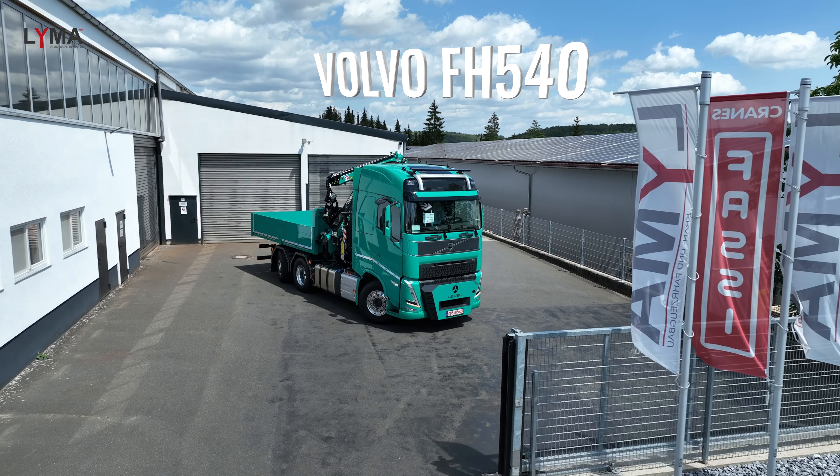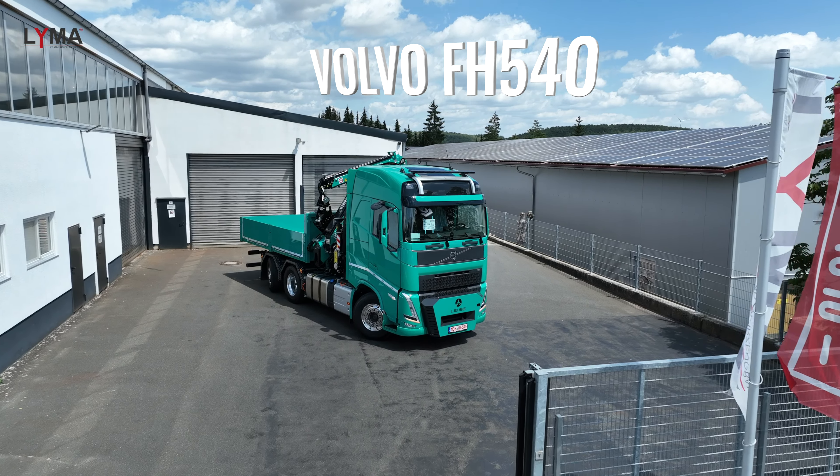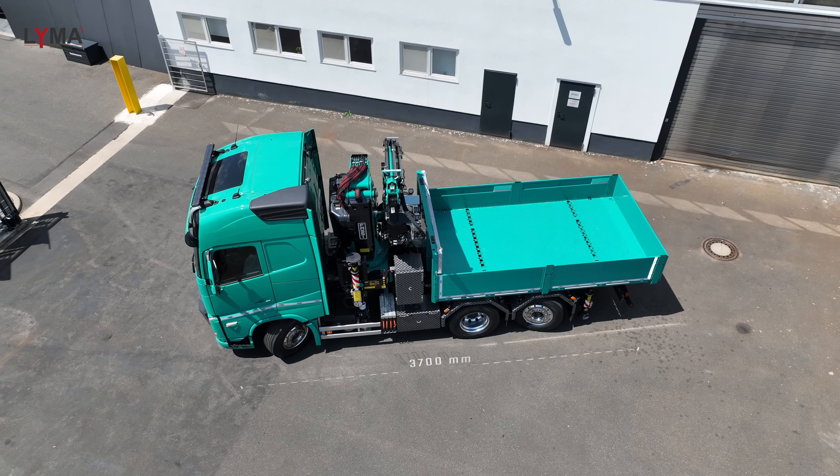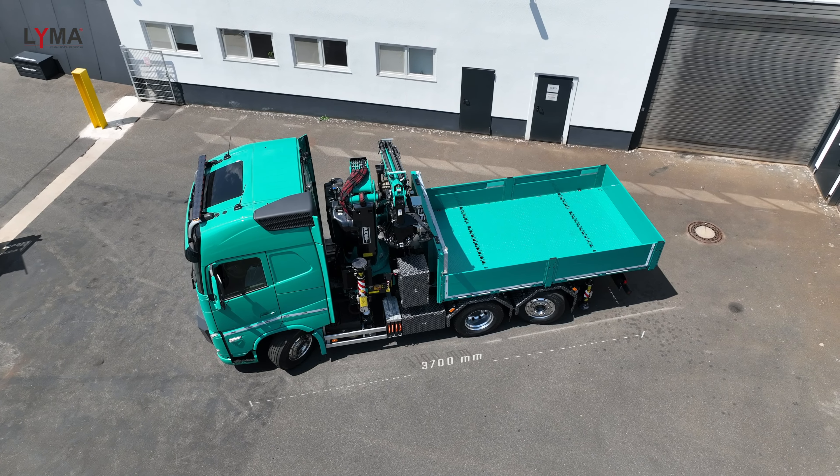Dieses Fahrzeug ist auf Kundenwunsch genau in dieser Ausstattung gebaut worden. Wir haben einen Volvo FH540 Globetrotter mit absoluter Vollausstattung. Es ist ein 6x2 vollluftgefedertes Fahrzeug mit einem Radstand von 3.700 mm. Vorderachse: 10 Tonnen, Antriebsachse: 11,5 Tonnen, Nachlaufachse: 8 Tonnen.